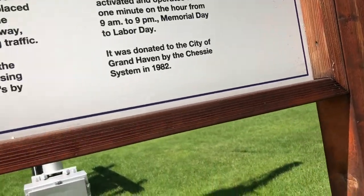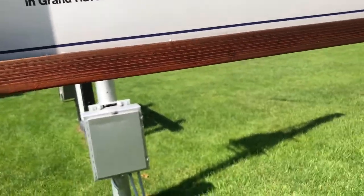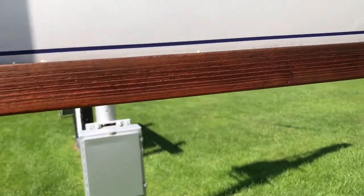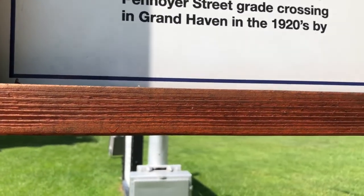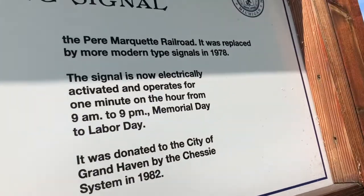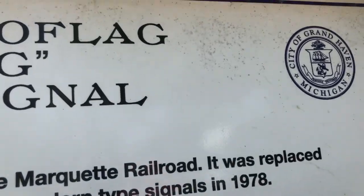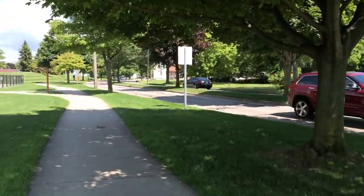It's a Western Railroad Supply wigwag and bell. The signal was installed at the Pennore Street grade crossing in Grand Haven in the 1920s by the Bernard Chute E2T Railroad Company. Probably that right here.